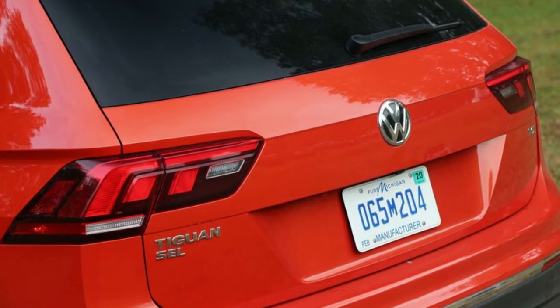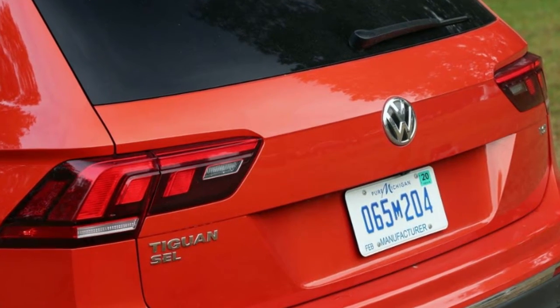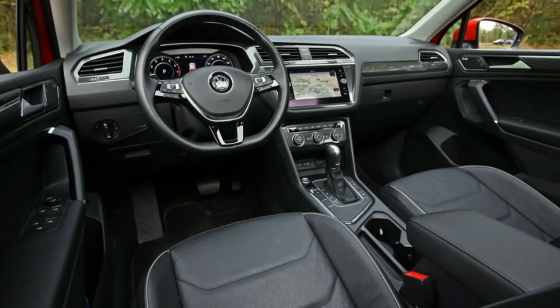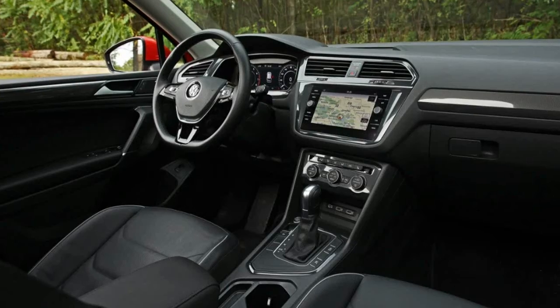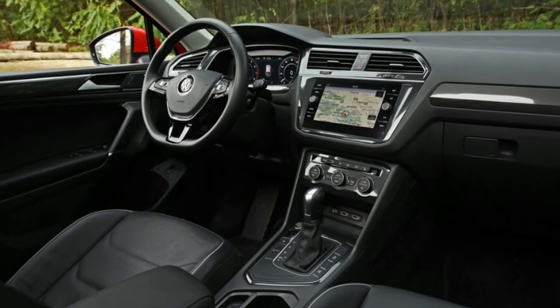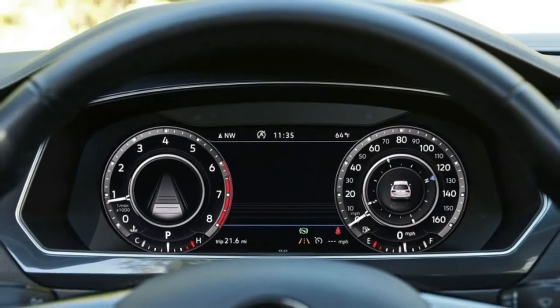We ended up just using Waze instead, a task made easy by the standard Android Auto capability. Apple CarPlay is also included but doesn't incorporate Waze functionality. The top-spec Tiguan's interior is pleasant and functional, but we wouldn't call it luxurious, particularly in the rear, where cost-cutting strips the door panels of padding and the glossy trim strip that adorns the front doors.